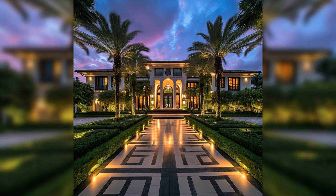Thank you for joining us on this tour of Rick Ross's Star Island mansion. From the grand foyer to the entertaining game room, each space in this mansion tells a story of luxury and elegance.